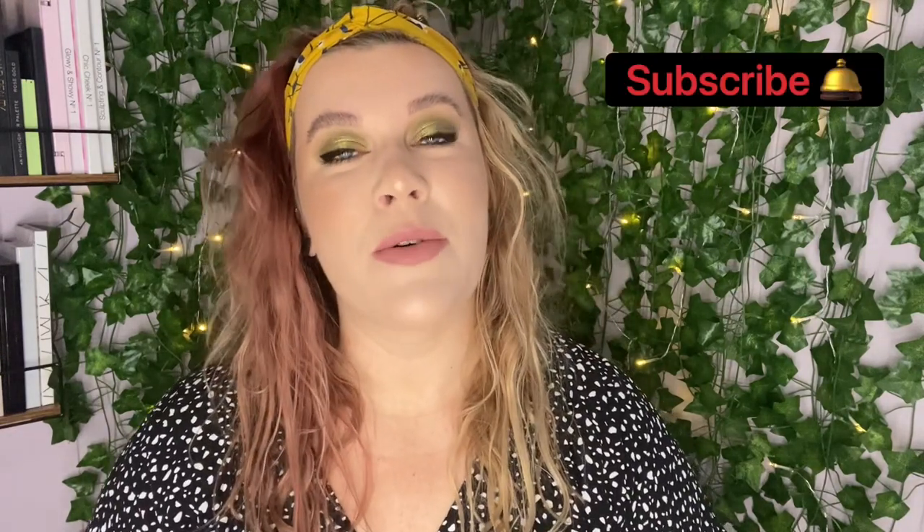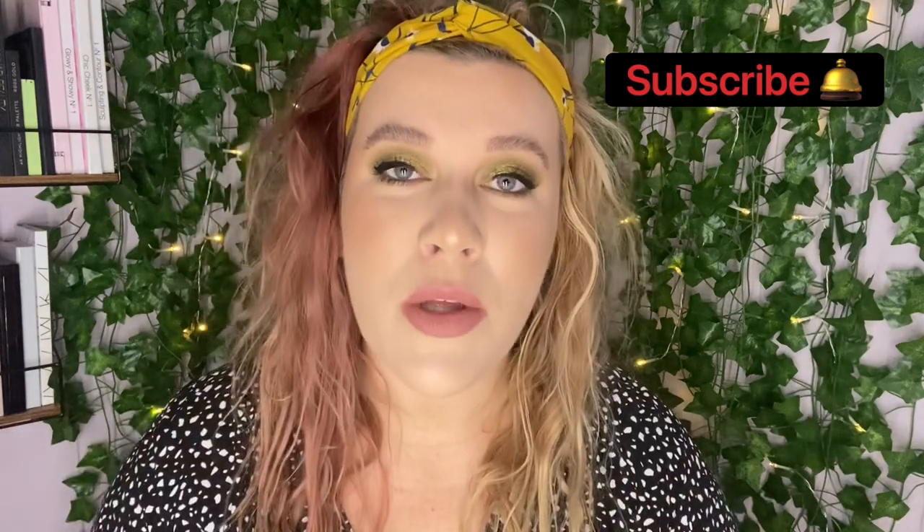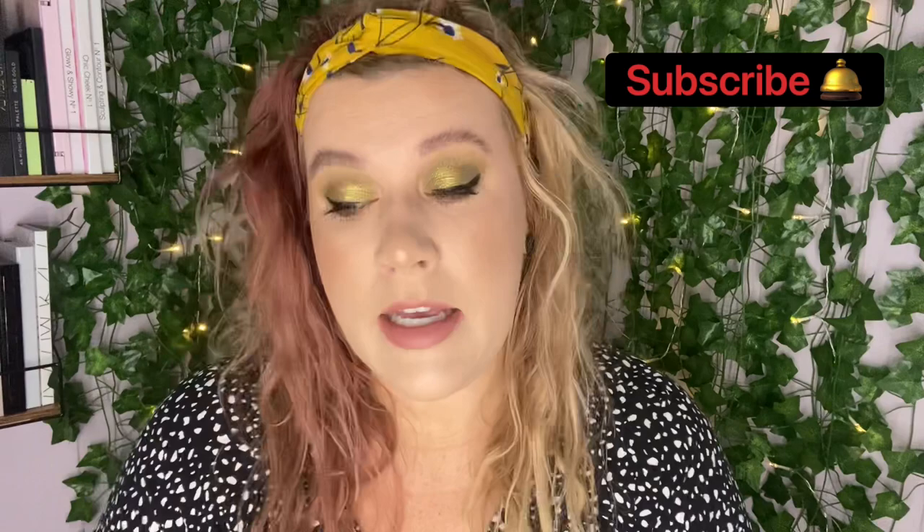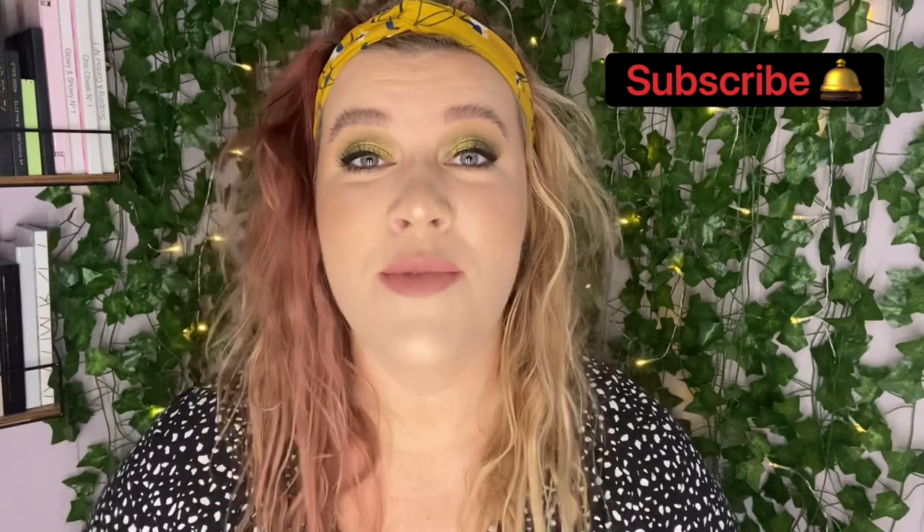So yeah, if that sounds fun to you, be sure to stay tuned. Also, don't forget to subscribe and ring the bell before you leave so that you're notified of all my future uploads. And if you enjoy this video, don't forget to give it a thumbs up. But anyways, let's declutter some eyeshadow.